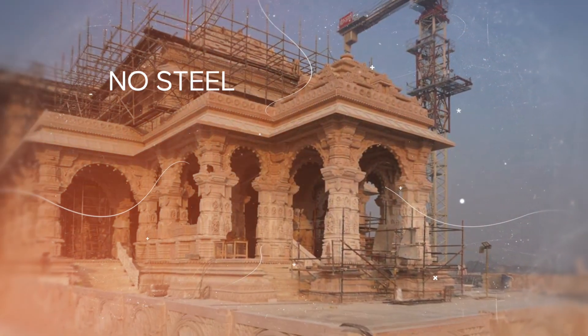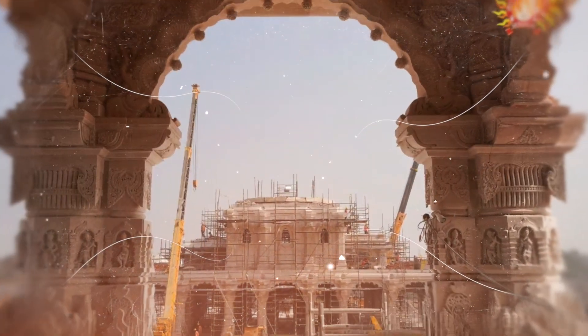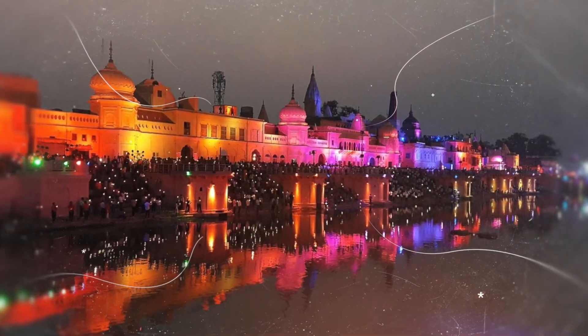An interesting fact is that the temple avoids using steel or iron in its construction. Instead, it is crafted from stones, incorporating copper, white cement, and wood, showcasing architectural innovation.